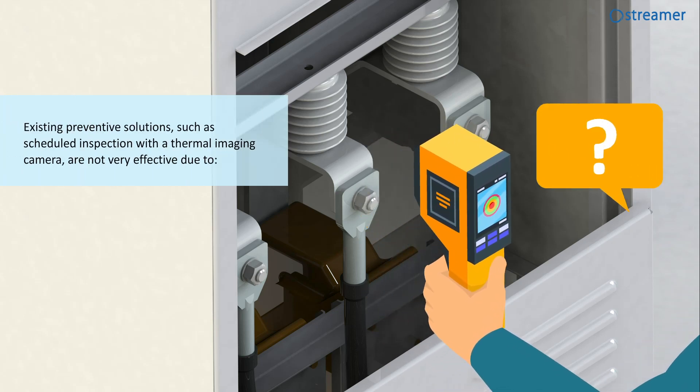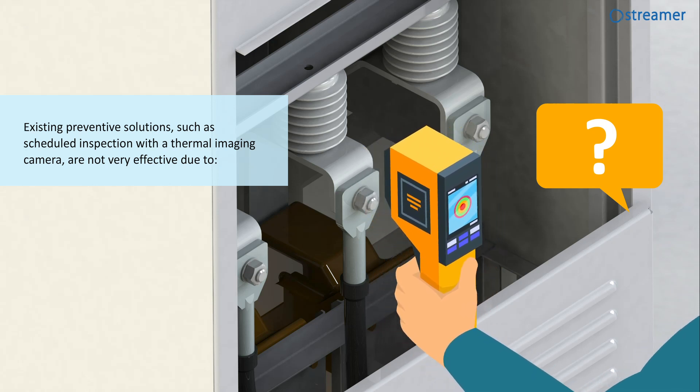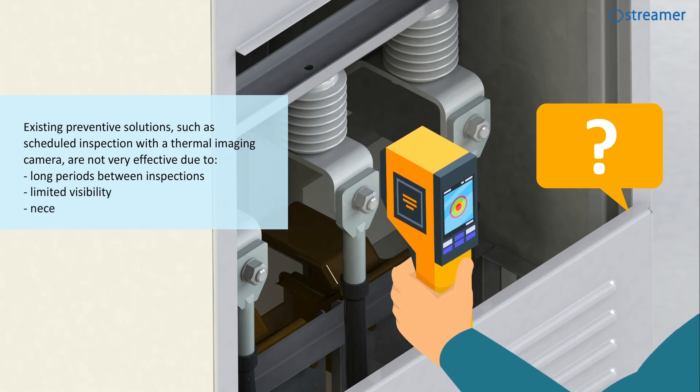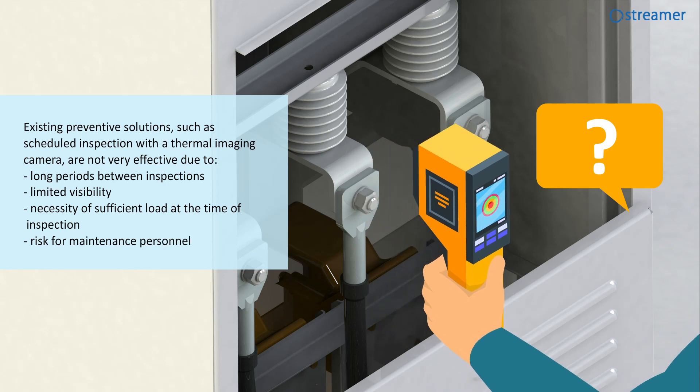Existing preventive solutions, such as scheduled inspection with a thermal imaging camera, are not very effective due to long periods between inspections, limited visibility, necessity of sufficient load at the time of inspection, and risk for maintenance personnel.